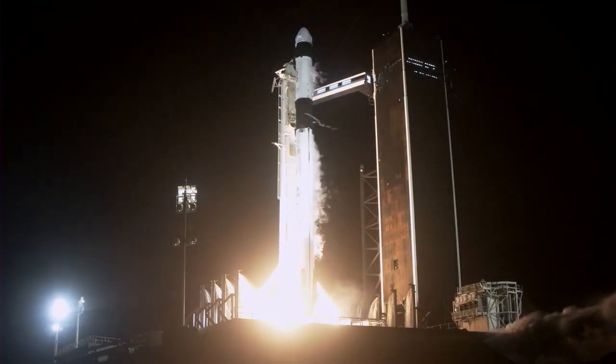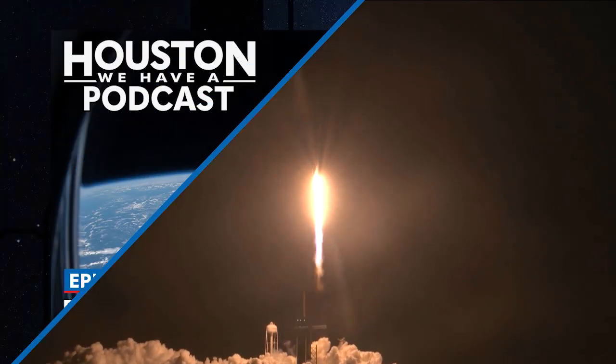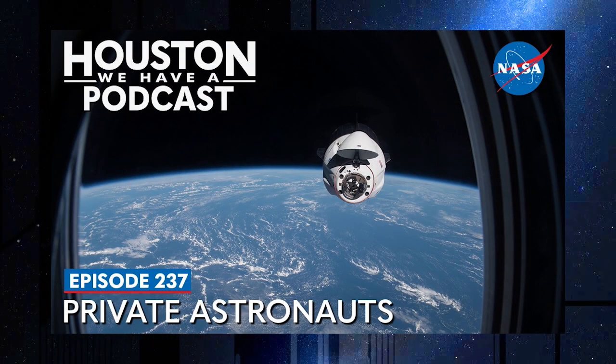And that's Space to Ground for this week. Thanks for watching. But before we go, we invite you to listen to Houston, We Have a Podcast. The first private astronaut mission to the space station is right around the corner, and the upcoming Axiom-1 mission will be the topic for this week's episode.